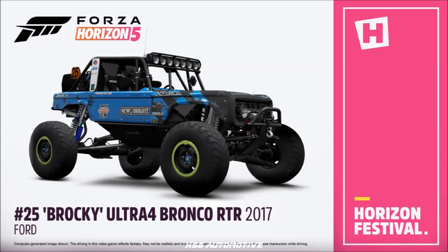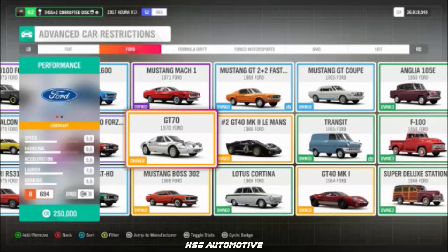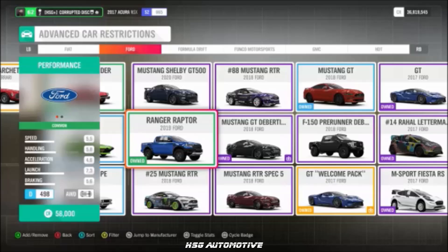Also from Ford: the '65 Transit, the Ultra 4 Bronco RTR codenamed Brocky — a new vehicle — the 2018 No. 88 Mustang RTR, the GT70, the Supervan 3, and the 2019 Ranger Raptor.